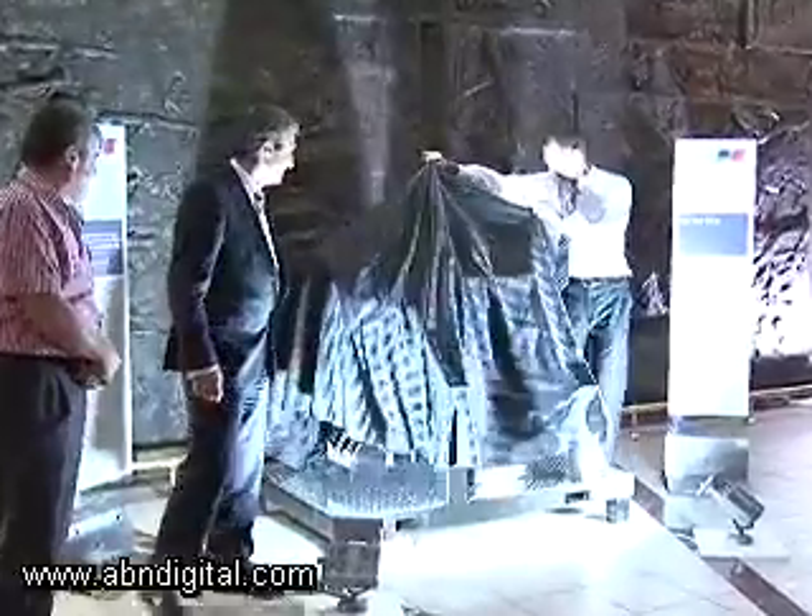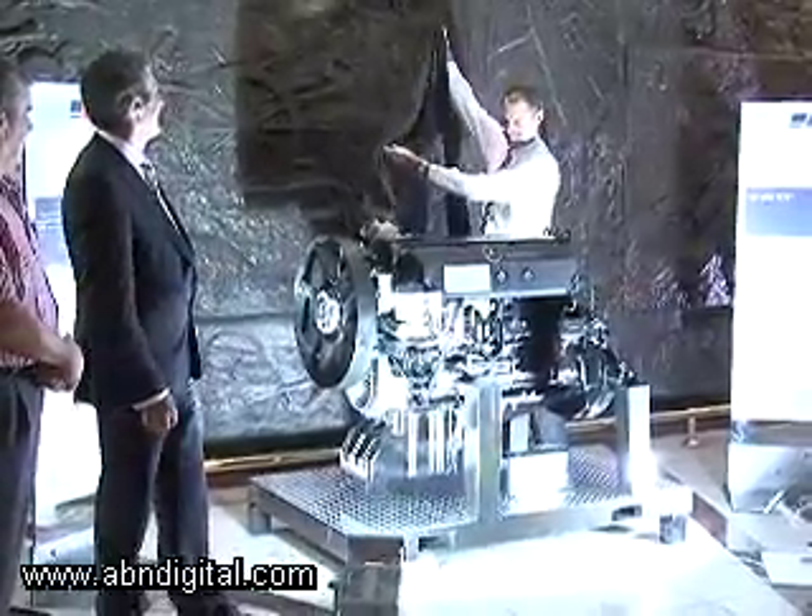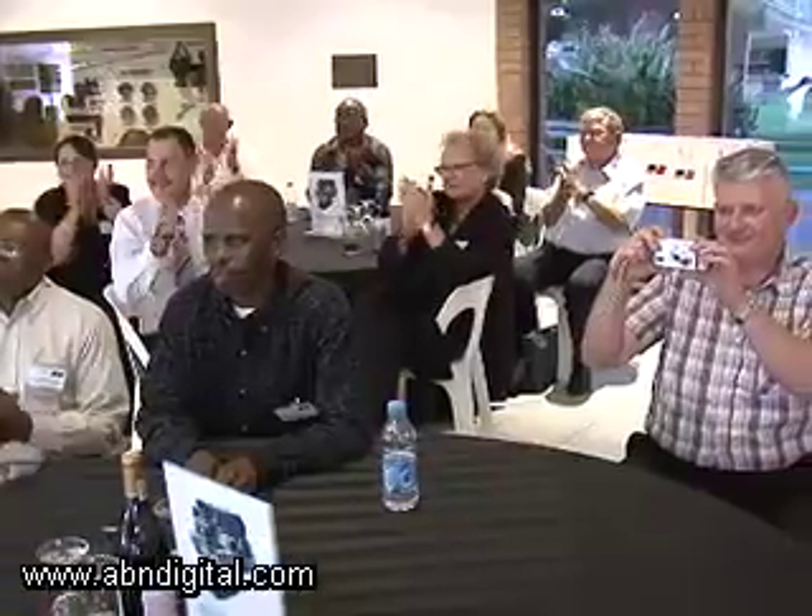Large diesel engine manufacturer MTU recently delivered their 1,000th engine to RSD, the rolling stock and defense division of South African engineering company DCD-Dauble.